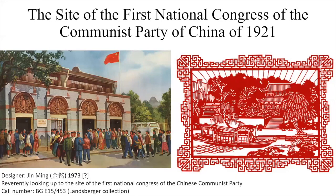Firstly, we go back to the site of the First National Congress of the Communist Party of China in 1921. This is obviously one of the key moments in the history of 20th-century China. This is a poster from 1973 showing visitors to the site of the First Congress. People will know that it was interrupted and had to be reconvened in a boat on South Lake.